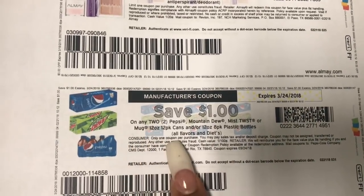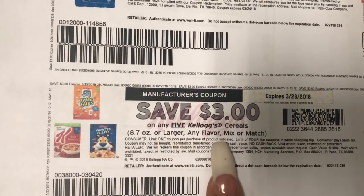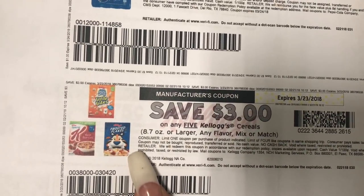If you printed these, they look like they reset because I printed these a couple of times already, so I would print that. And this is also an awesome coupon to have — $3 off of 5 cereal. I believe Kroger's has a deal on this.